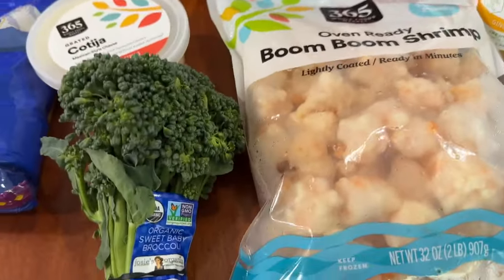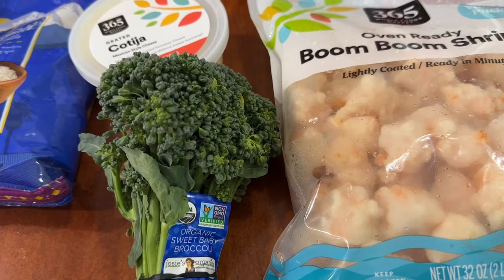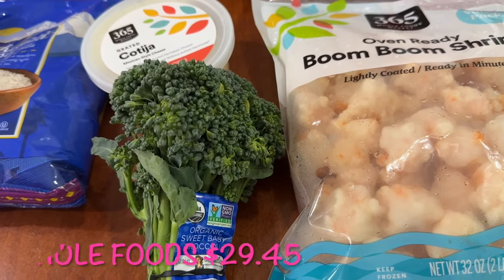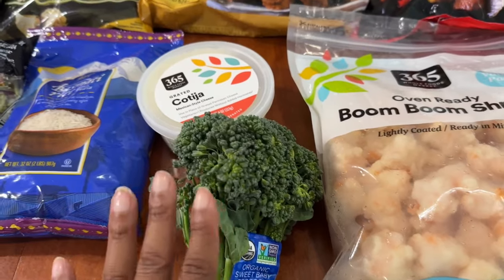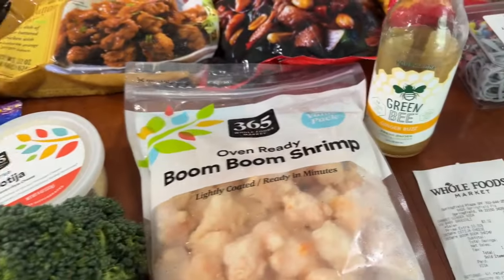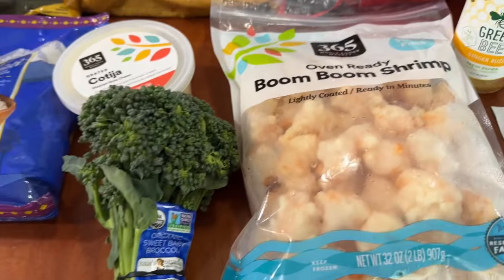Let's move on to Whole Foods. At Whole Foods, I spent a total of $29.45, and it's just for four items. So, yeah, this was about $30.